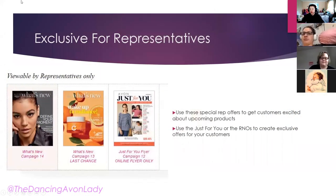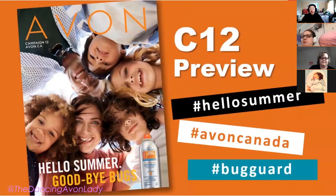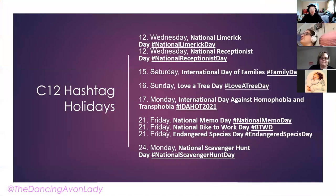Here are the exclusive-for-representative flyers. Take a screenshot of these. I always highly encourage you to check out the Just For You flyers — there are always fun and great products in there. A lot of times the Just For You flyers feature items that will later show up in the Good Buys flyer, and the What's New products and promotions will be showing up in upcoming brochures. And here again are the three official hashtags for Campaign 12.